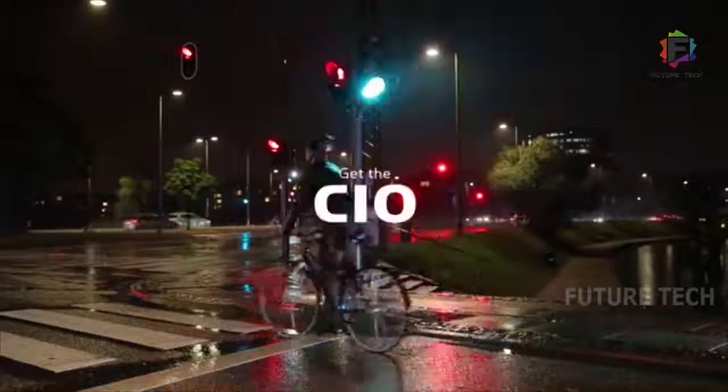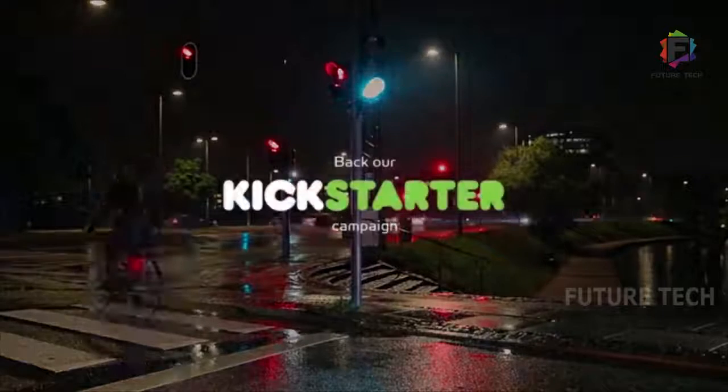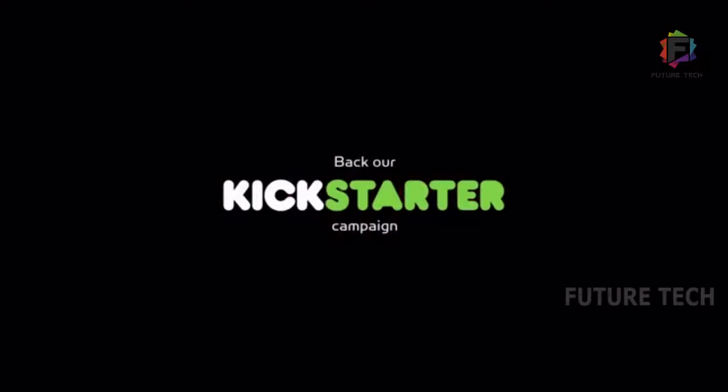Get the CO by backing our Kickstarter campaign and help us increase the safety for vulnerable road users.